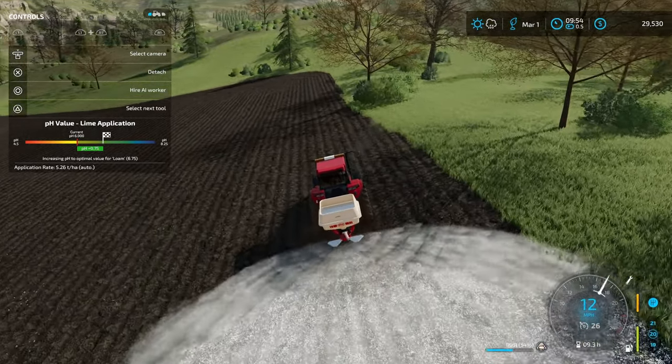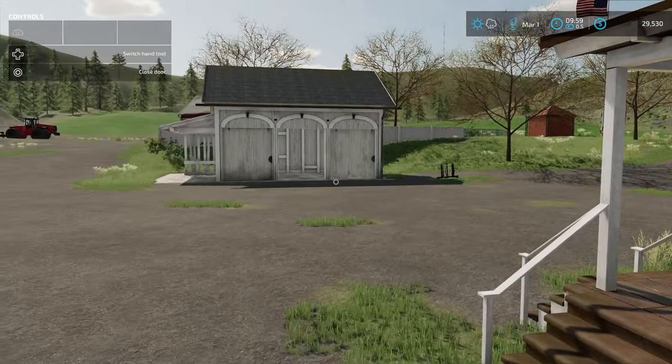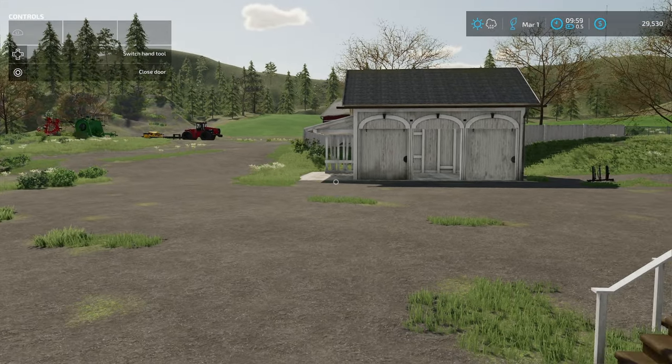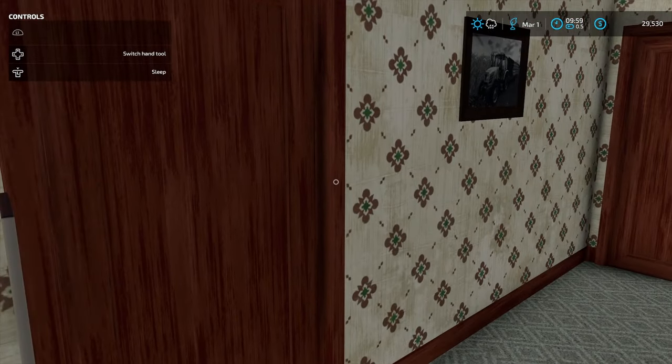I can't actually put any seeds in the ground until April because that's when corn is allowed to be planted. I got the field done and the equipment brought back to the farm. Now it's time to sleep until March 2nd — hopefully there are some contracts to do. Finally, time to give this new combo a try.